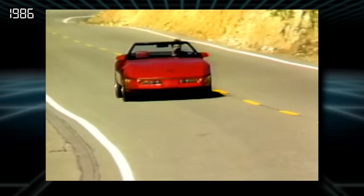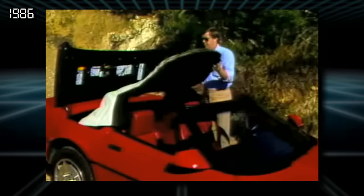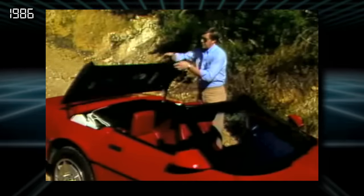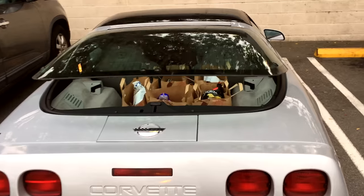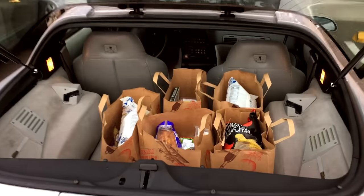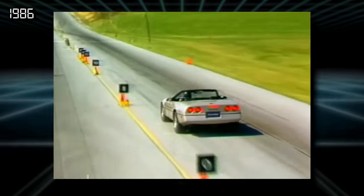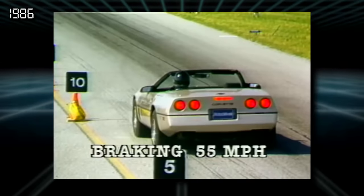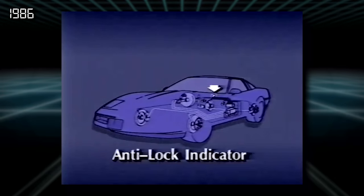For 1986, a convertible version became available. These convertibles have tops that are manually operated and fold down into a well behind the seats that also functions as the trunk. There's not much space back there with the top folded away, so if you want more room for cargo, stick with the relatively roomy hatchback design of the C4 Coupe. 1986 also introduced standard anti-lock brakes, making the Corvette one of the very first cars on the market with this advanced safety feature.